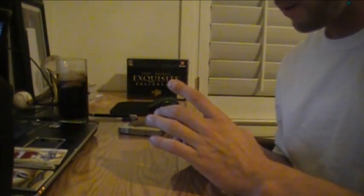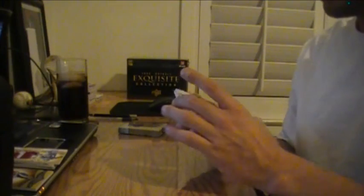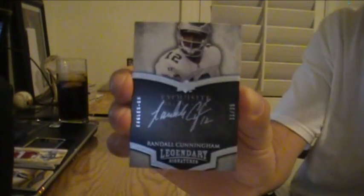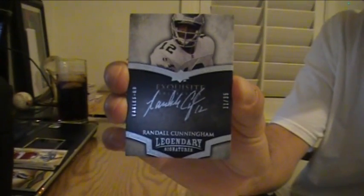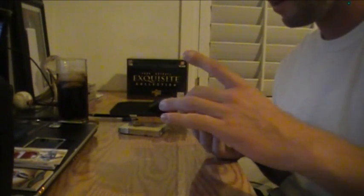After that, 11 of 35 — that's cool. For the Eagles, legendary signatures of Randall Cunningham. Deluxe with the Eagles. Get yourself some Randall Cunningham, jumping over defenders like it's his job.